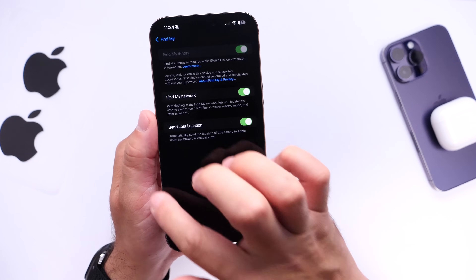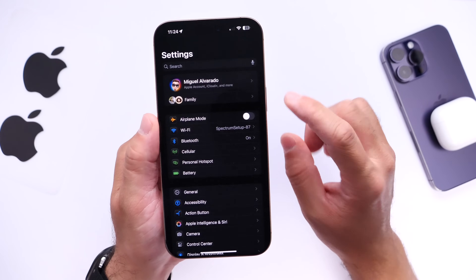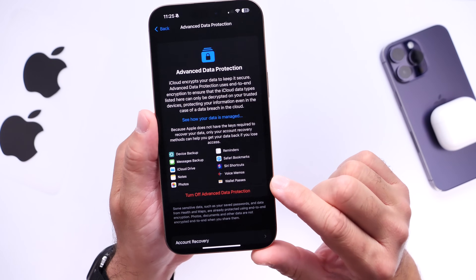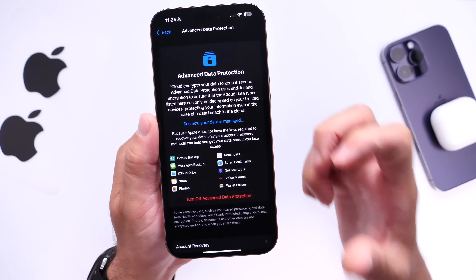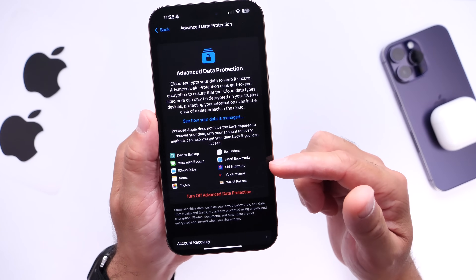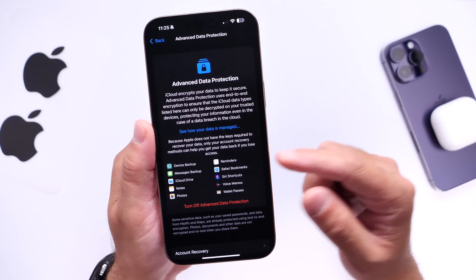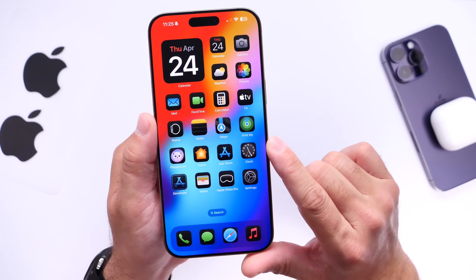Last but not least for privacy, I want to talk about Advanced Data Protection. You can find it under iCloud settings — scroll down and you'll see it. This feature is off by default, but I recommend everyone enable it because it encrypts and saves your data, putting you in control. No one can access it — not even Apple — and it protects messages, photos, files, notes, and everything stored on your device and iCloud.com.